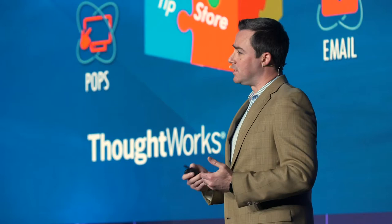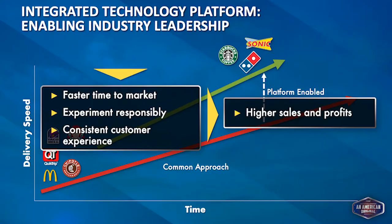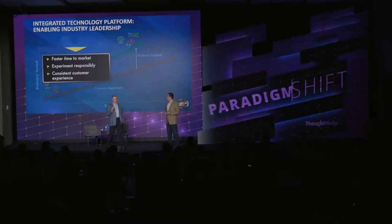We serve about 2 million people a day, so there's a lot of payments and personal information — we're a high-profile target for data theft, and security concerns have skyrocketed over the last five years. We've tested new things like the Amazon Echo, but what we're really excited about is being poised to respond to whatever the next opportunity is. What this has allowed us to do is move faster to market, experiment responsibly, and deliver a consistent customer experience.